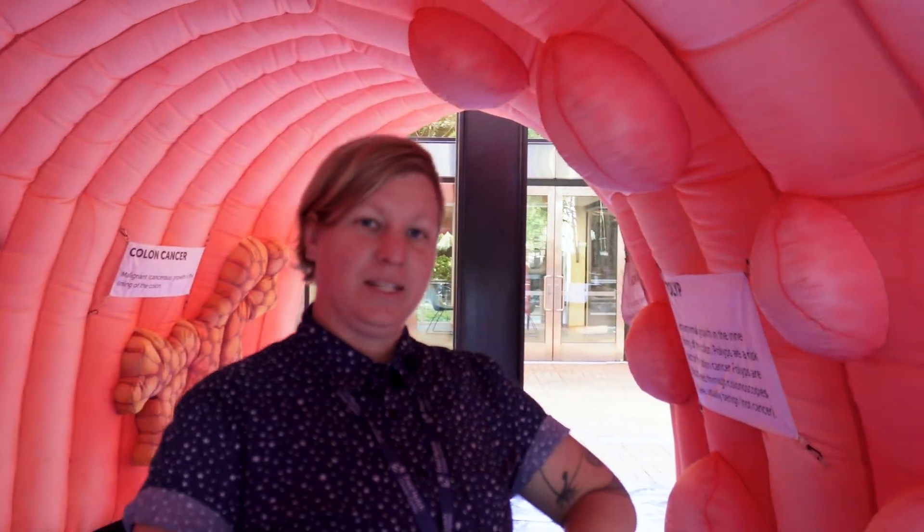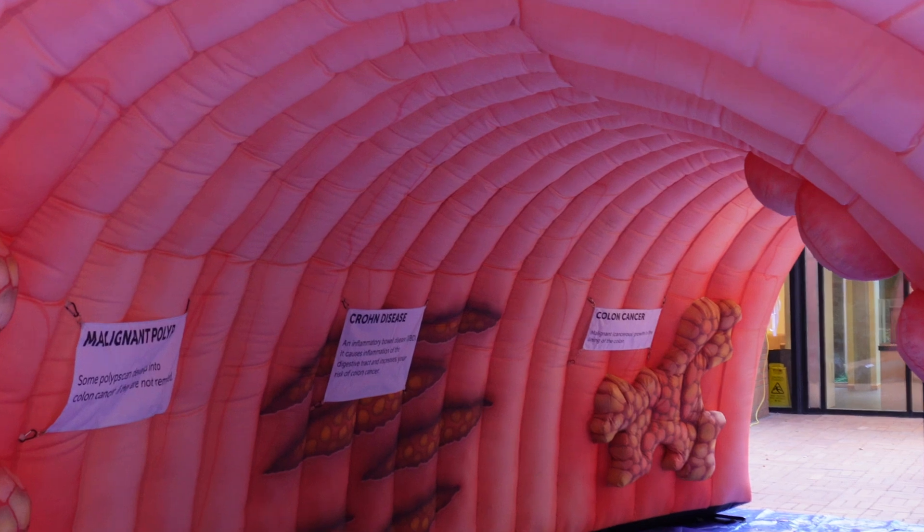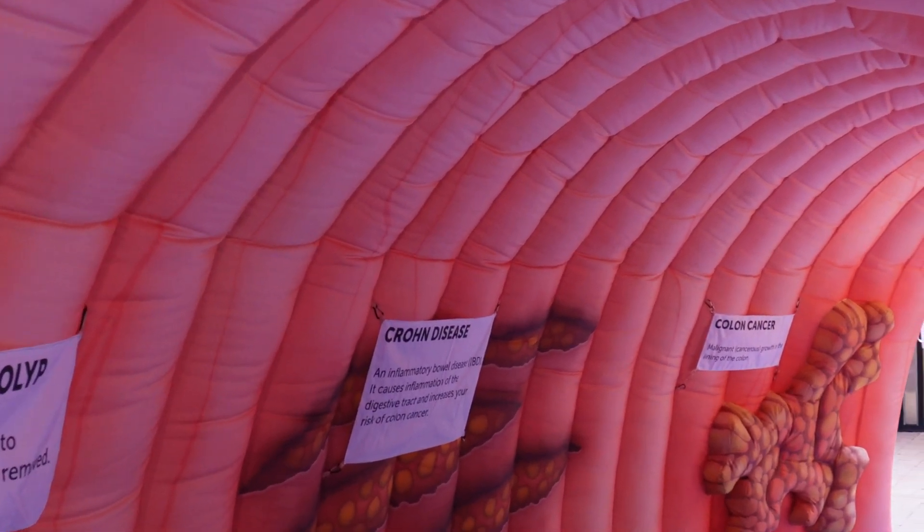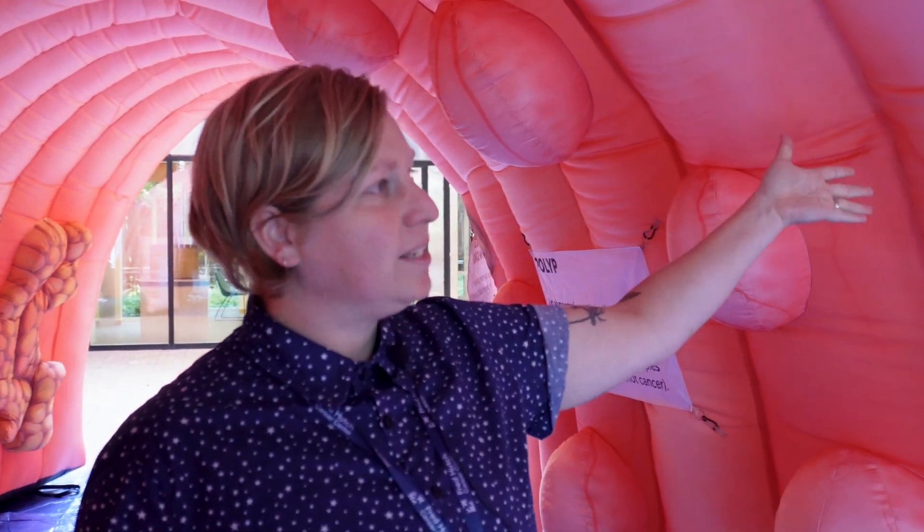Your colon is an organ known as the large intestine, and its job is to pull water out of your food while it's digested before it exits the body. This is normal colon tissue. You'll see it's really smooth, it's pink, it's veiny, there's no bumps, there's no polyps — and this is really what we're going for with colon tissue.